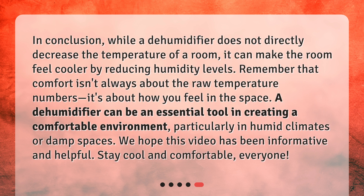In conclusion, while a dehumidifier does not directly decrease the temperature of a room, it can make the room feel cooler by reducing humidity levels. Remember that comfort isn't always about the raw temperature numbers — it's about how you feel in the space. A dehumidifier can be an essential tool in creating a comfortable environment, particularly in humid climates or damp spaces. We hope this video has been informative and helpful. Stay cool and comfortable, everyone!